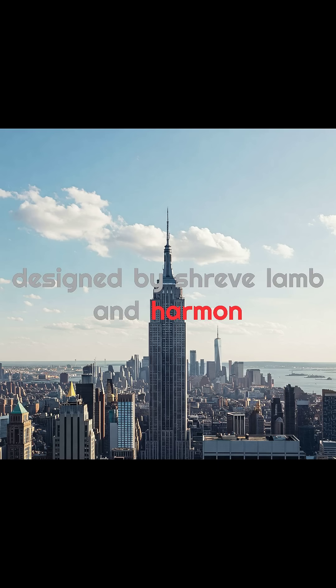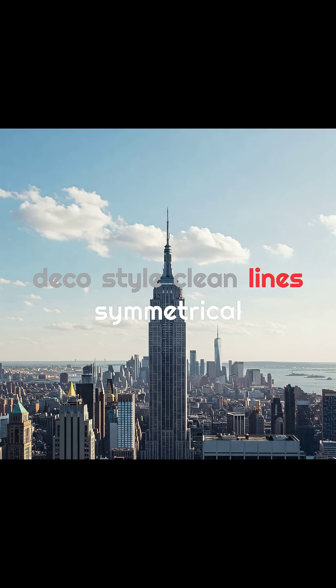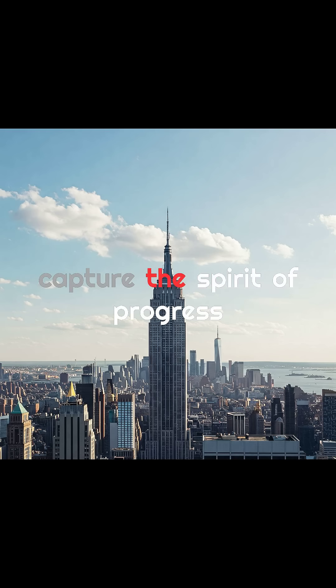Designed by Shreve, Lamb, and Harmon, it embraced the sleek, modern Art Deco style — clean lines, symmetrical forms, and a towering spire meant to capture the spirit of progress.